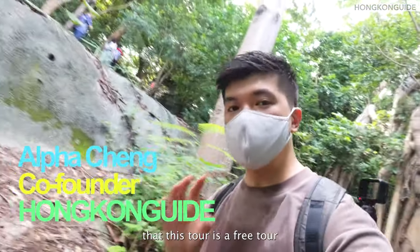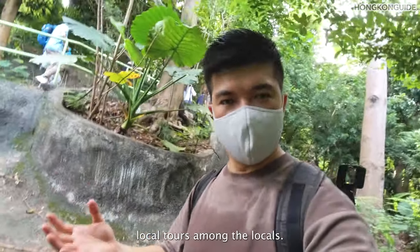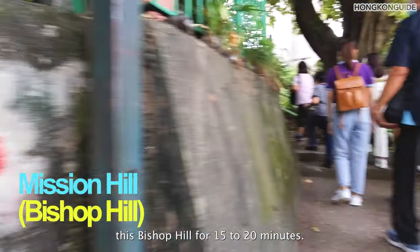I'm joining a tour. This tour is a free tour and it is one of the most popular local tours among the locals. The starting point of this tour is from Cheung Sha Wan, and we will need to walk up Bishop Hill for 15 to 20 minutes.